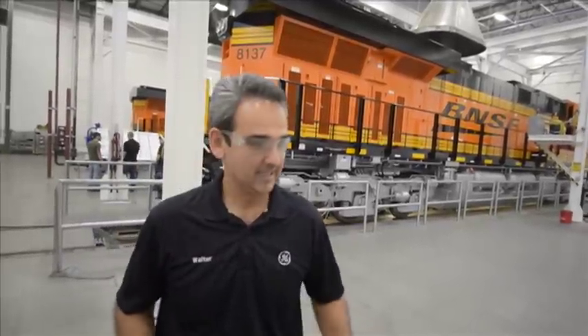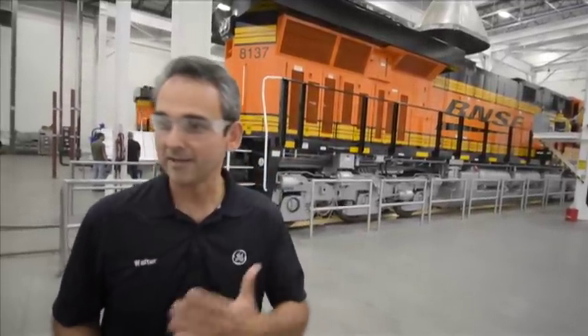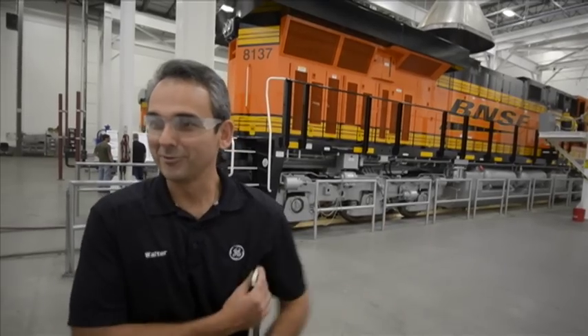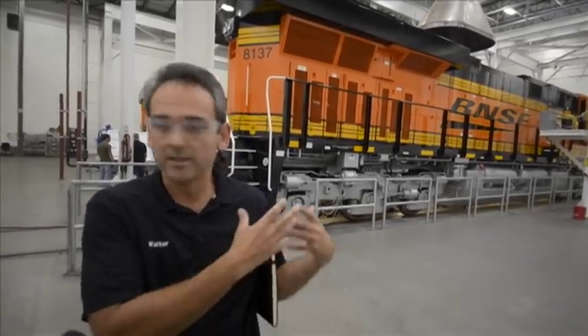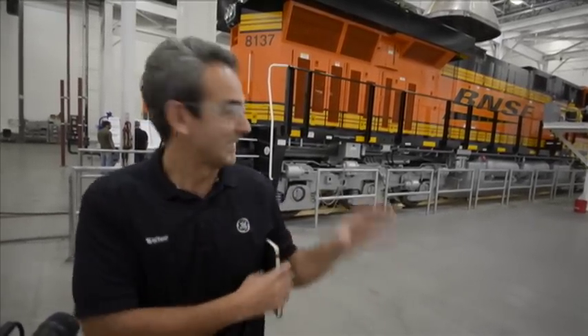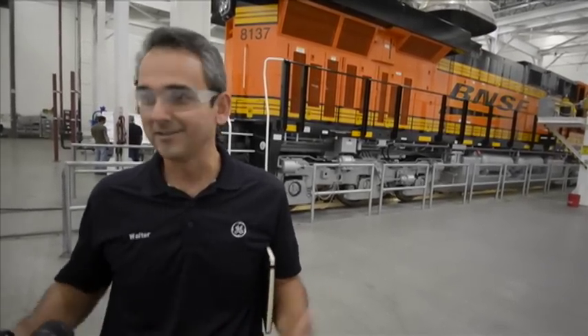Personally, I've been exposed to locomotives for the last 15 years, and I've always worked in areas where we build either the engine or the motors. To be in a facility where we can put all those components together — that many people, from the design engineers to the assemblers, contributed to — and have something that looks like this and is productive on the track, is spectacular.